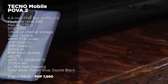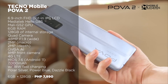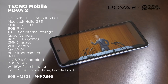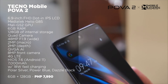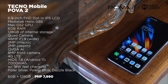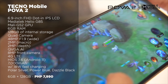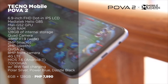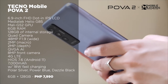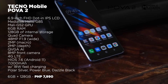Moving on to a brand that's going to be more known in the country, we have the Tecno Mobile POVA 2. This one doesn't have a 5,000 or 6,000mAh battery capacity, but it has a monstrous 7,000mAh cell with 18W fast charging — so far the highest you can get for less than 10,000 pesos. This device should last you for a couple of days with casual day-to-day use. Aside from that, it has a Mediatek Helio G85 processor, coupled with a Mali G52 GPU, 6GB of RAM, 128GB of internal storage, a quad camera setup, and a huge 6.9-inch Full HD+ IPS display with 180Hz touch sampling rate.